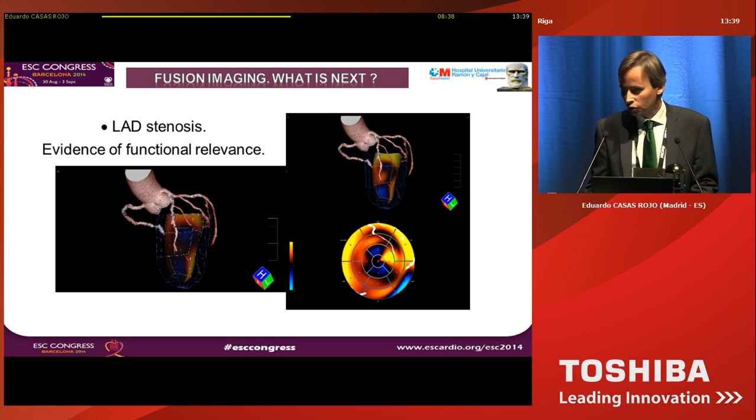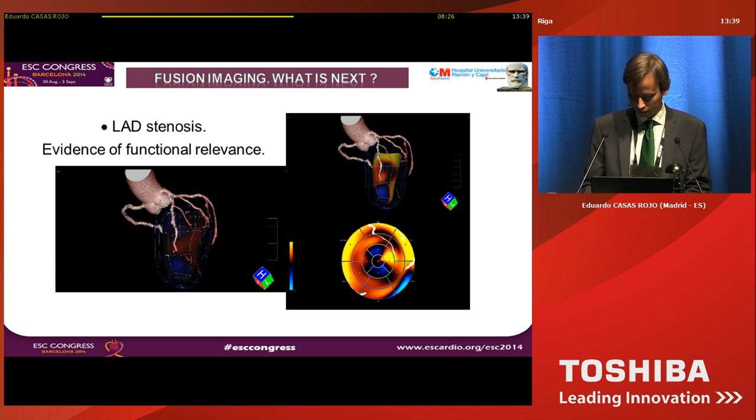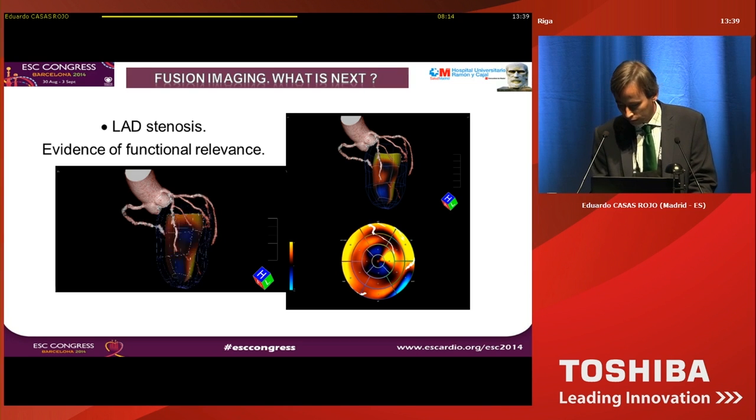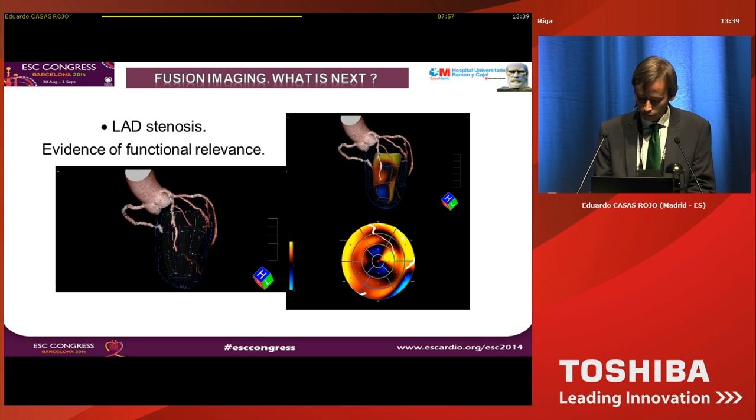Now I'm going to show some real cases from our laboratory. This is a patient with LAD stenosis with not so clear symptoms or stress testing evidence, but on echocardiography there was hypokinesia on the apical segments. The hybrid view is really useful to relate this apical segment with the location of the coronary stenosis, especially on the polar map and the moving 3D left ventricle.